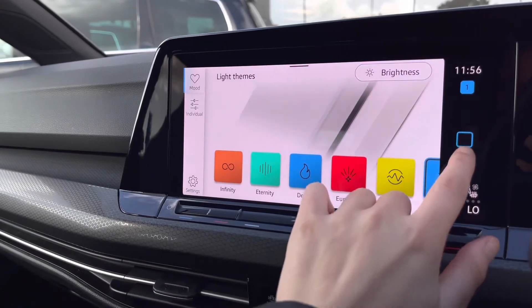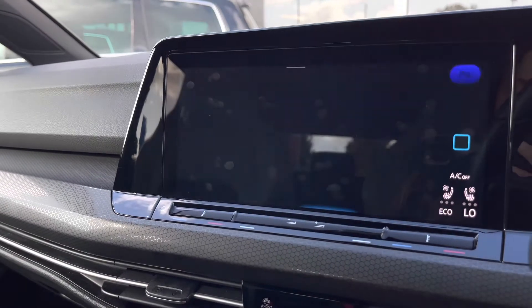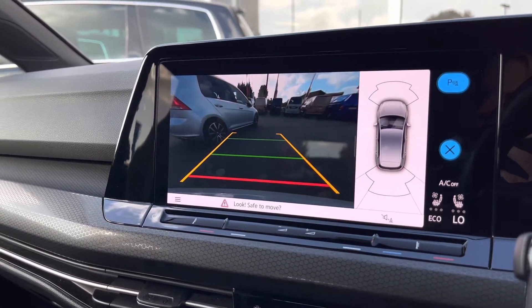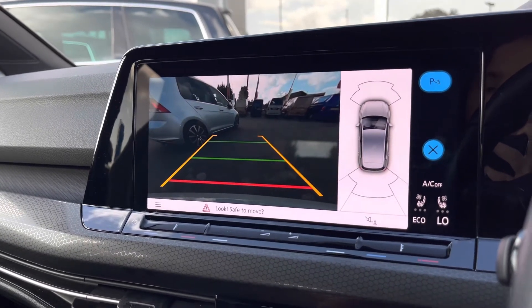You can also select your own individual tone when putting the vehicle into reverse. This is how your parking sensors and rear camera will appear on the screen — this will give you the boost of confidence you need when parking, to help keep your car nice and safe.